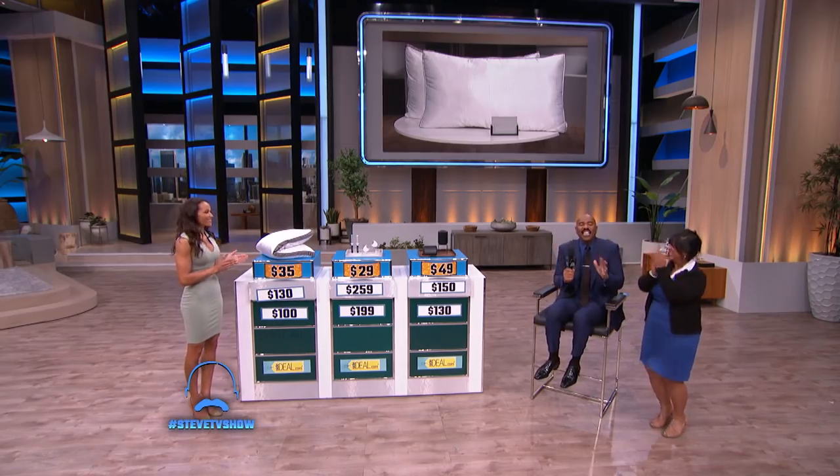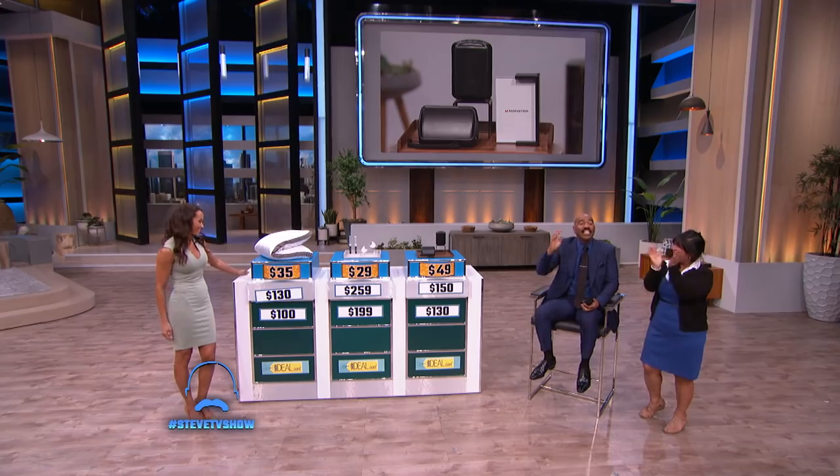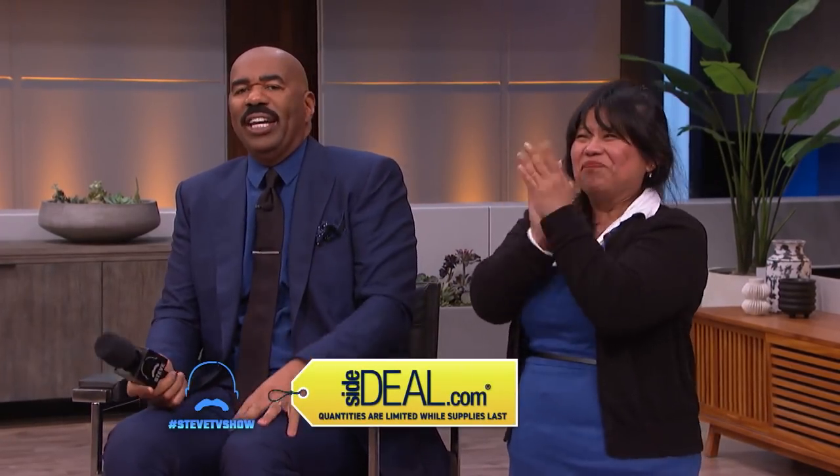Since it's your birthday, I'm gonna give you all three of them! Thank you for playing. Sarah, thank you for telling us about these fantastic Side Deals. Quantities are limited, so hurry up and head over to SideDeal.com to get these great deals today. We'll be right back.